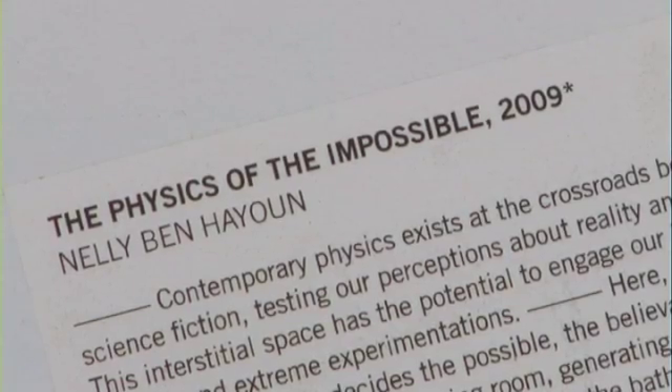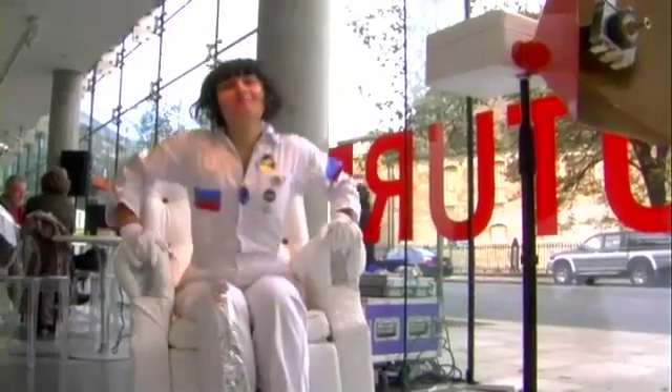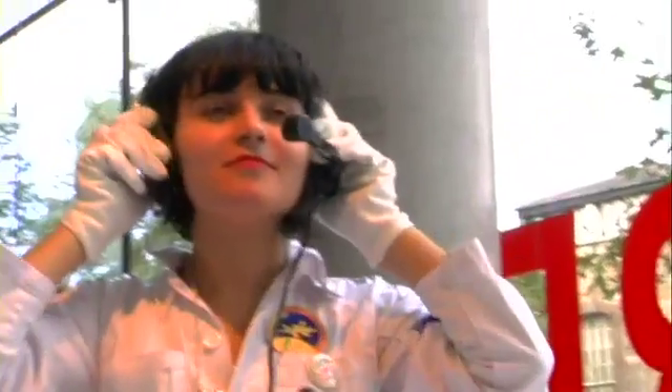I'm doing a piece called The Physics of the Impossible, which is made of three different projects. One is called the Soyuz Chair, which is a chair that reproduces accurately the lift-off of the Soyuz rocket, which is a Russian rocket. And it's for you to be able to be an astronaut in your living room.